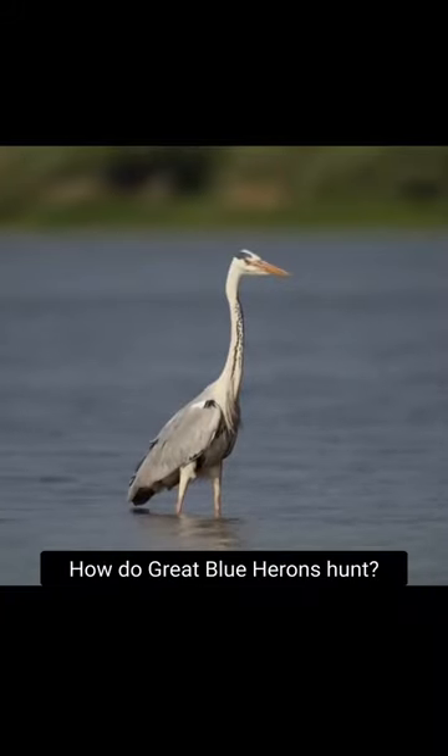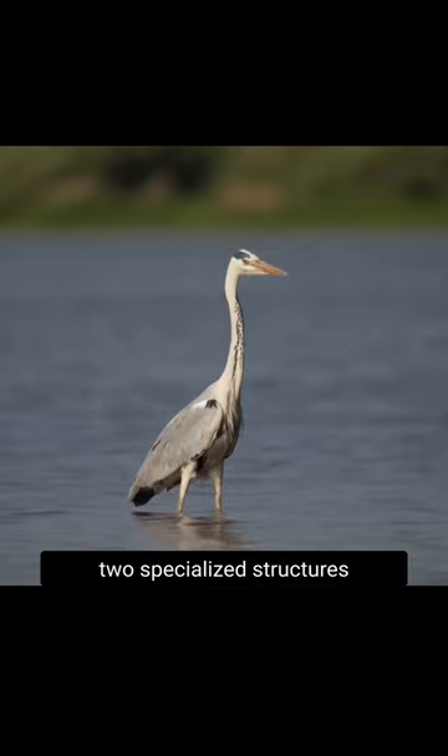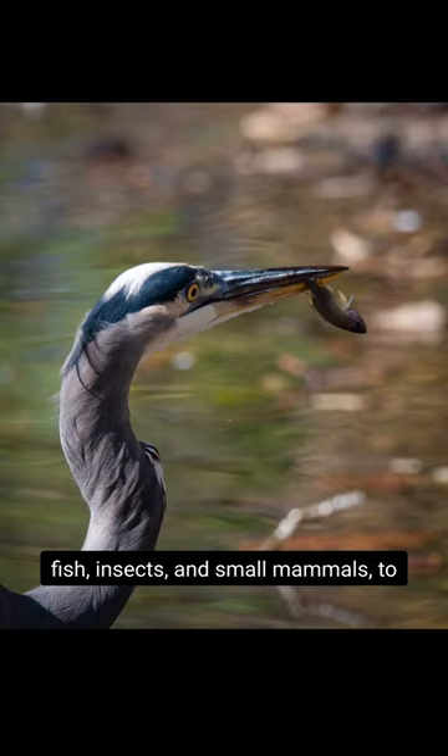How do great blue herons hunt? These opportunistic omnivores have two specialized structures to help them acquire food, which can range from fish, insects, and small mammals to reptiles, amphibians, and other birds.